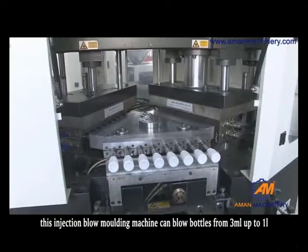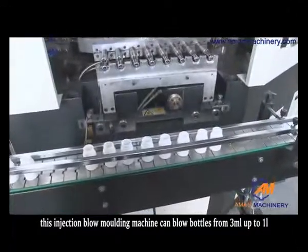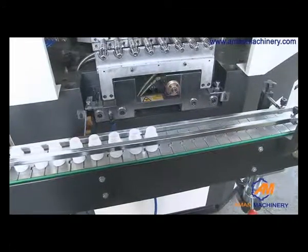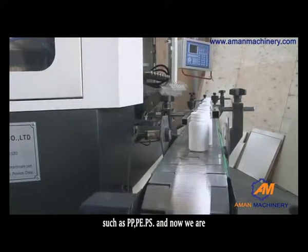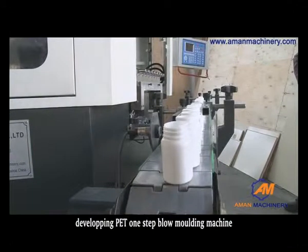This injection blow molding machine can blow bottles from 3 ml up to 1 liter. It can deal with different plastic materials such as PP, PE, PS, and now we are developing a PET one-step blow molding machine.